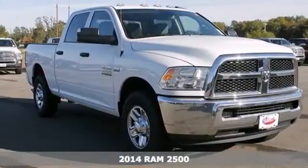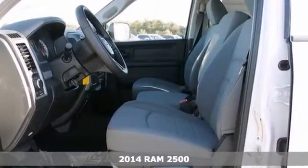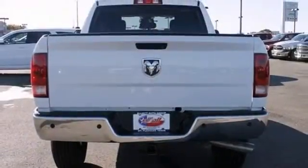We think you'll like this 2014 Ram 2500 Heavy Duty Tradesman. It has a Hemi V8 engine, the chrome appearance group and parking sensors. It also has heated towing mirrors, a trailer brake controller and chrome wheels. Plus the trailer hitch receiver and backup camera make this one hard to pass up.